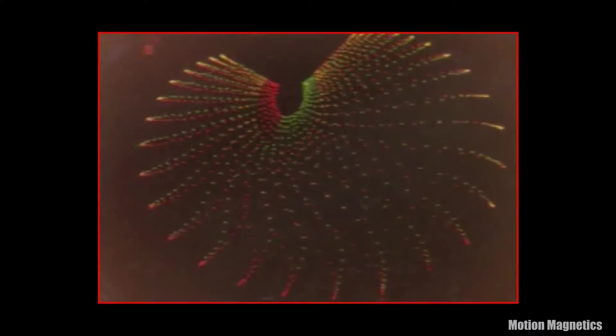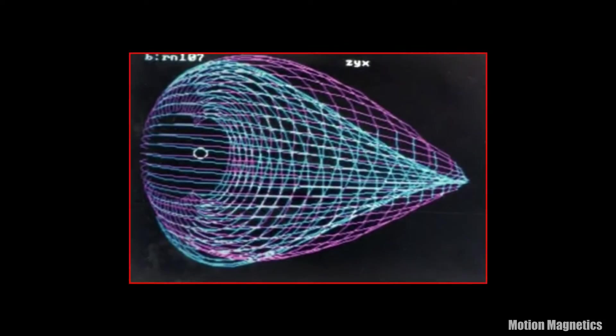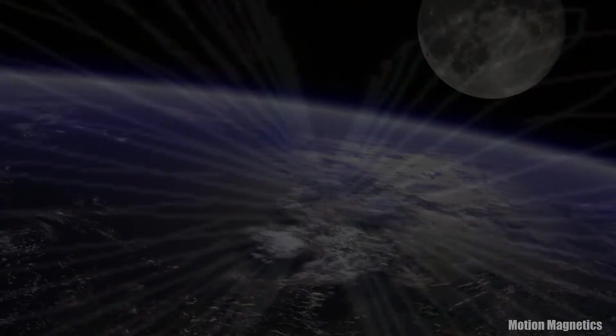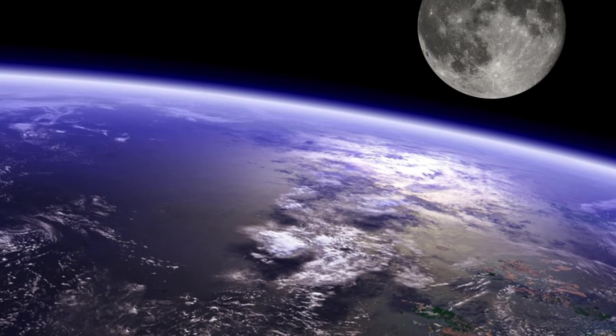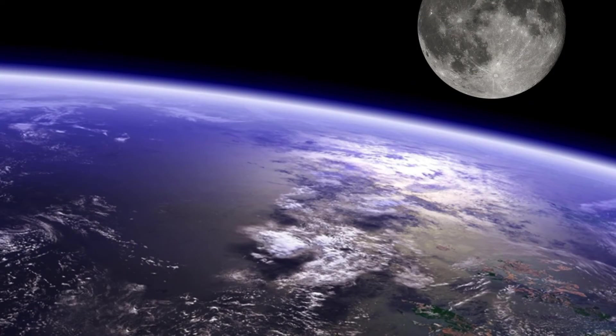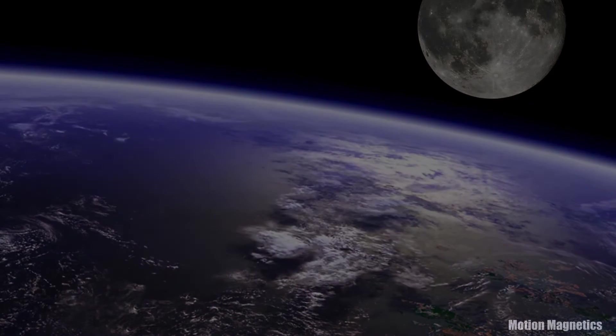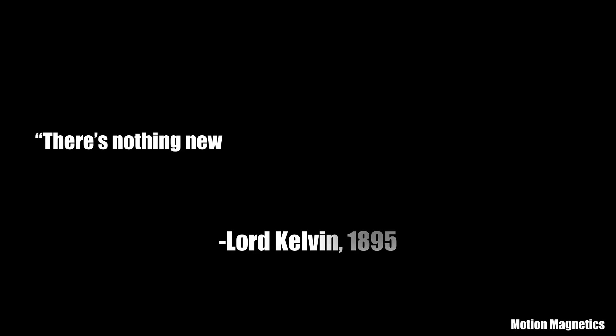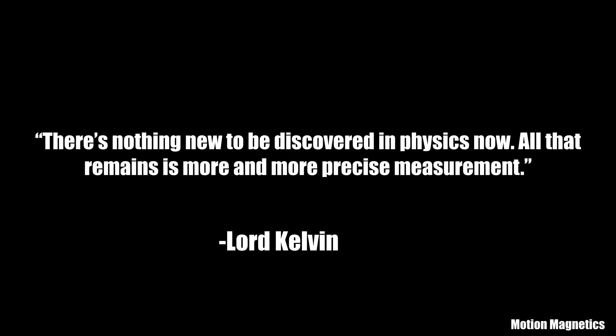For those who believe magnetic motor force systems would violate physics, I simply suggest you look at quantum physics for further understanding, as this is the area of physics where magnetic motor force systems will be correctly understood. Consider as well that we are surrounded by common occurrences in our everyday lives that we were told were impossible just a few short years ago. Remember those words every time somebody tells you something is impossible or violates the laws of physics. Thanks for watching, and do great things.